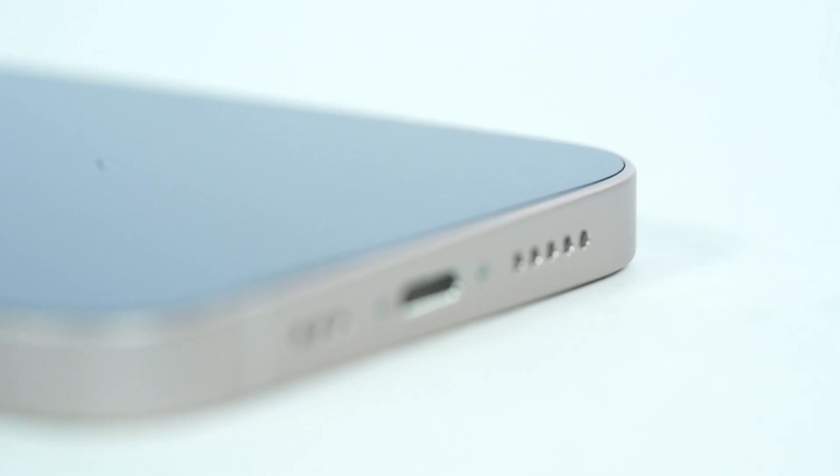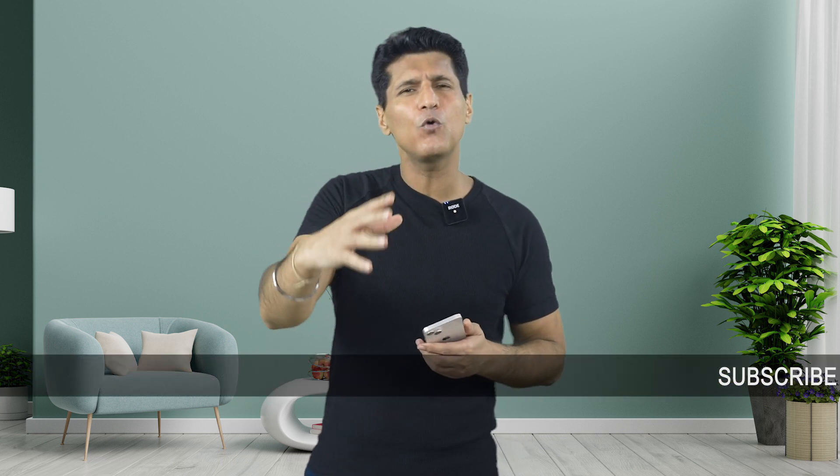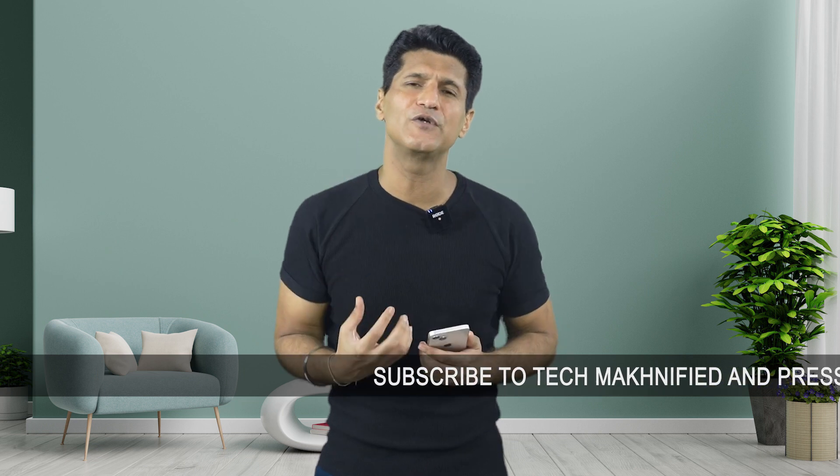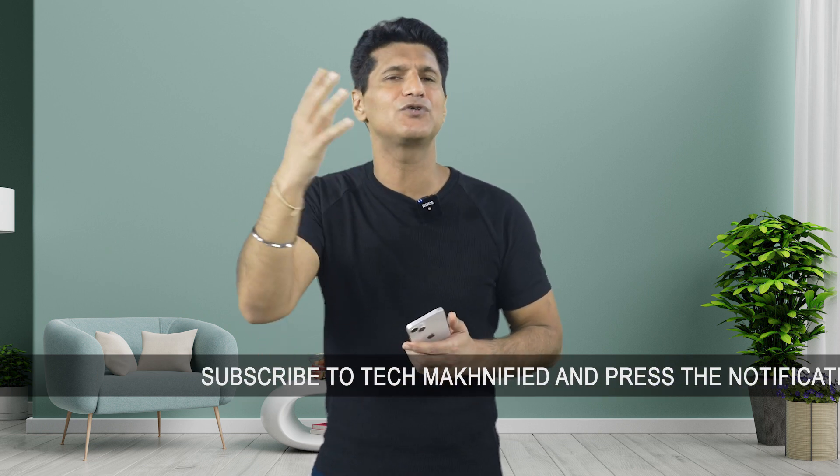Apple has continued with their no-charger strategy, which I will never agree with. First, you don't move to USB-C. Second, you don't give a charger in the box. How is it a new phone if you have to use old chargers with it? How is it a full new phone experience if I have bought a new charger separately?